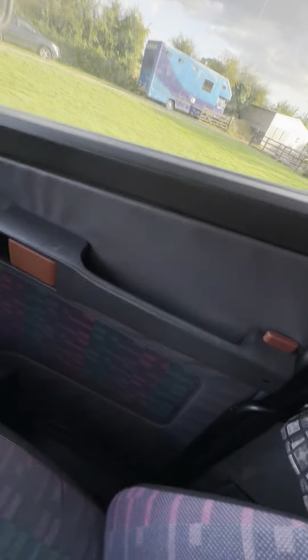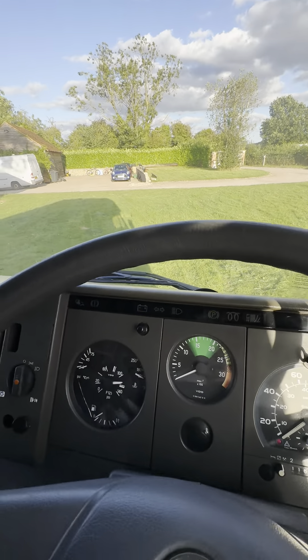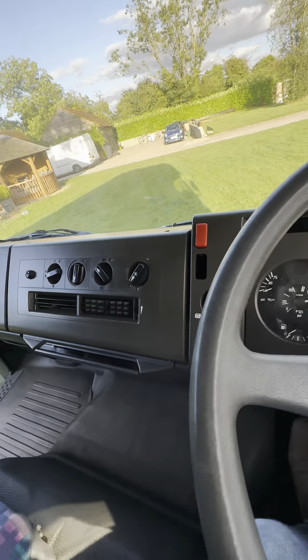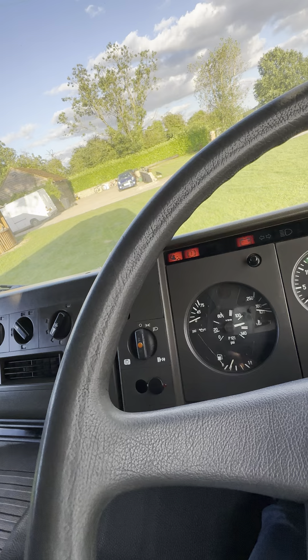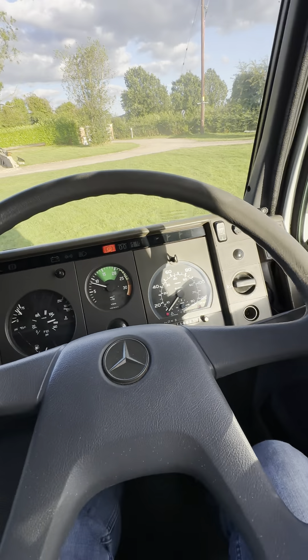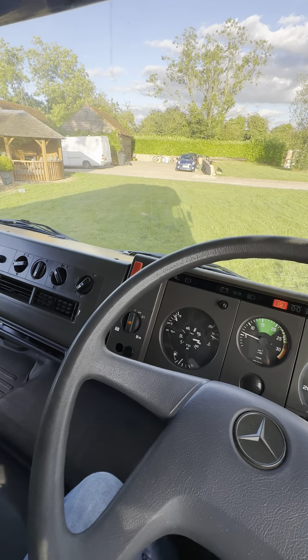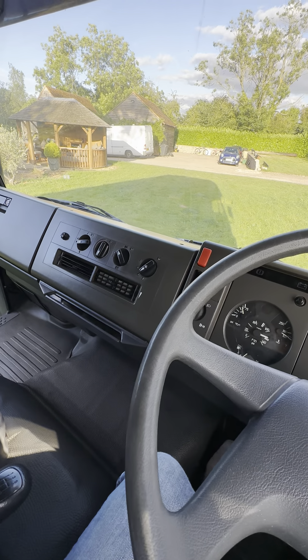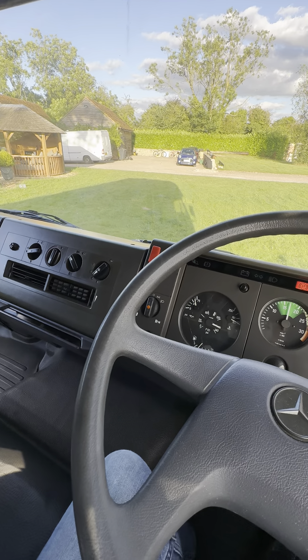Shall I start it? Let's start it. So if I slide across here I can start this up. And that's about as long as it ever takes — it normally fires up even quicker than that. It just goes. It just sounds perfect.